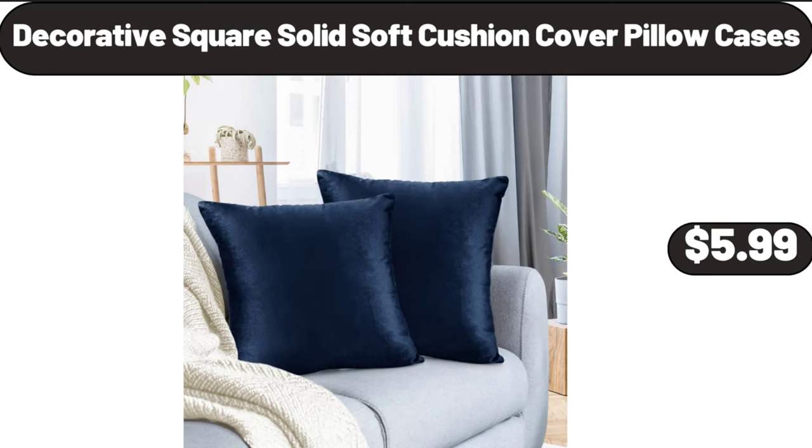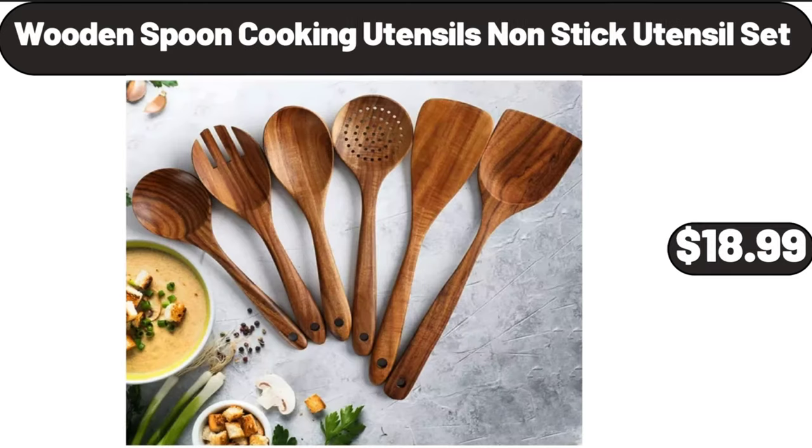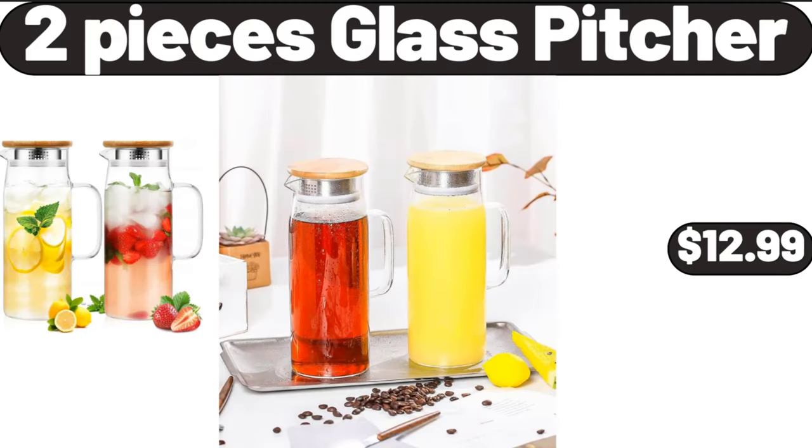Decorative square solid soft cushion cover pillow cases, $5.99. Wooden spoon cooking utensils non-stick utensil set, $18.99. 2-piece glass pitcher, $12.99.